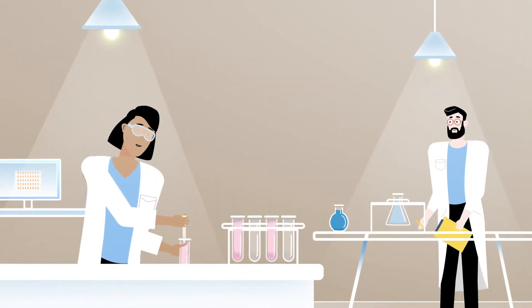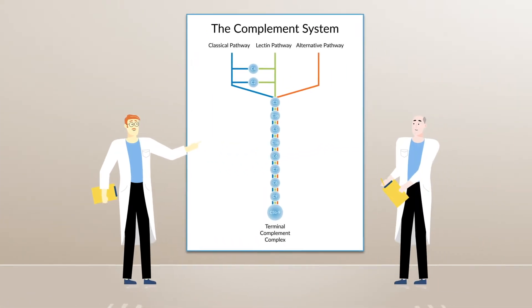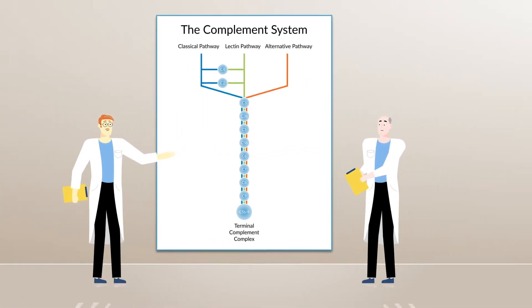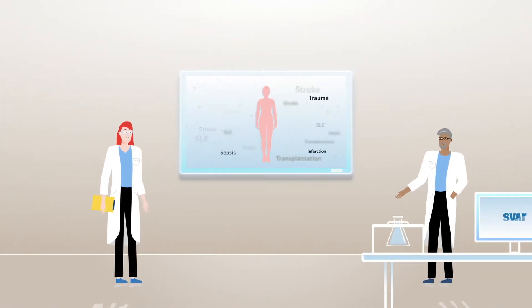In drug development and clinical research circles, the complement system has become the talk of the town. In fact, scientists are beginning to ask themselves if there is any disease where the complement system is not involved.